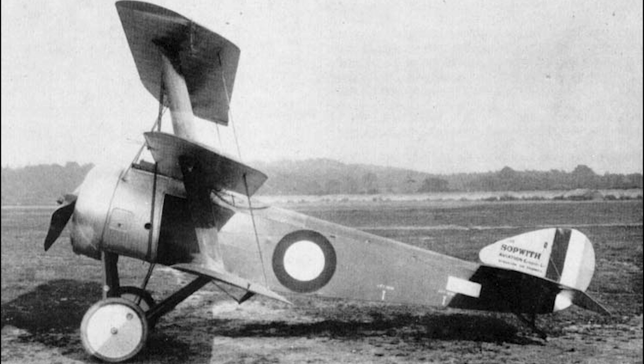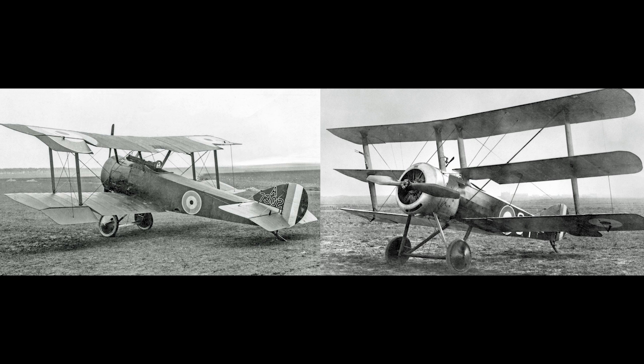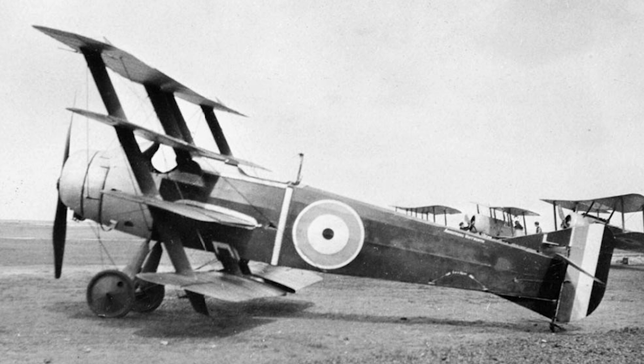However, even as Sopwith were developing their triplane, another company was considering another option. If two wings were good, but three was likely to be better, why not jump straight to four wings? Meet the Armstrong Whitworth FK-10.